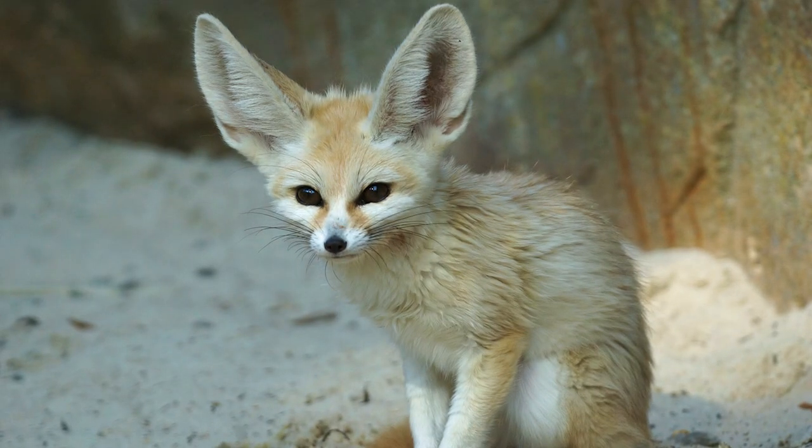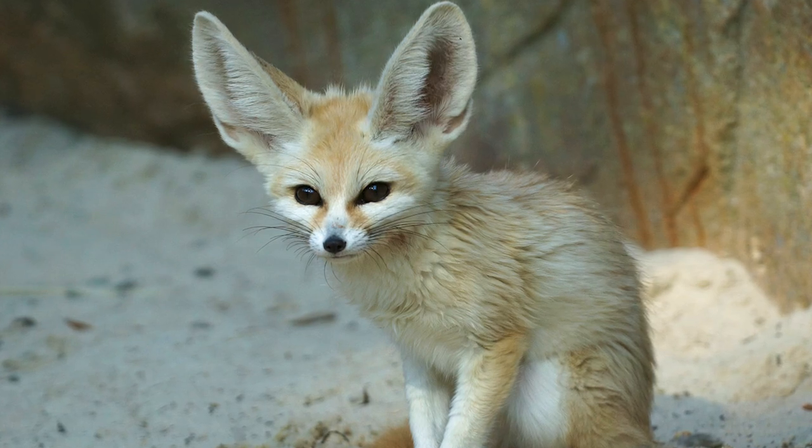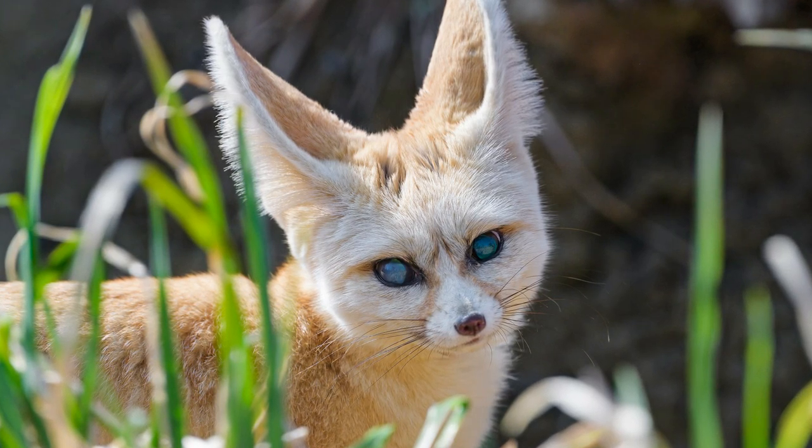One study analyzed the fecal matter of fennec foxes in Algeria and found that their diet can include as many as 400 species of insects, in addition to fruits, tubers, and plants, making the fox an omnivore.